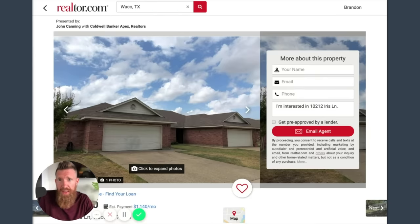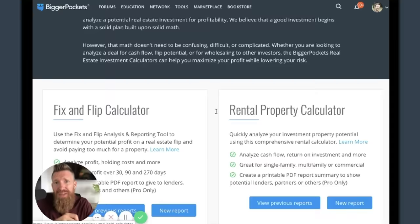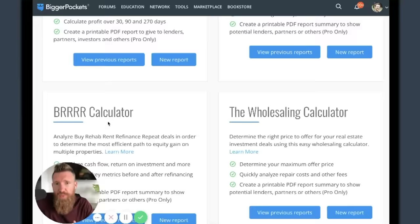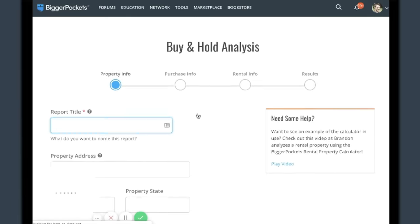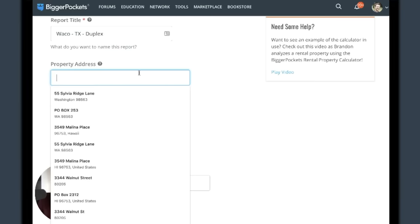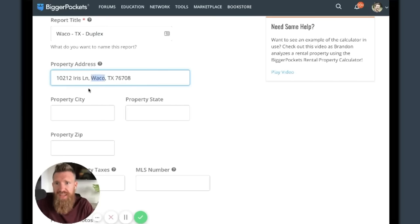I'm going to go over to BiggerPockets.com, click on tools in the navigation bar, which brings up the calculators. There are five main calculators: fix and flip, rental, BRRRR, wholesaling, and rehab. This is basically a rental - it's already fixed up, I'm assuming - so let's use the basic rental property calculator for buy and hold. I'll call it the Waco, Texas duplex and copy and paste the address.